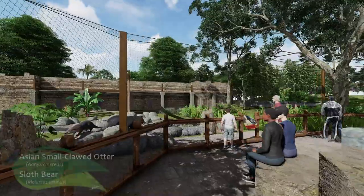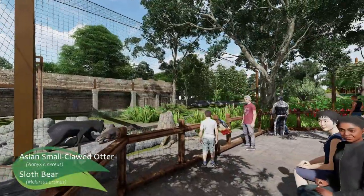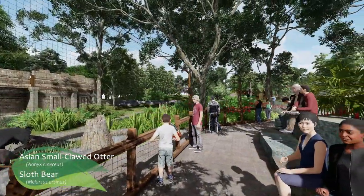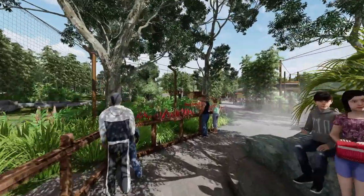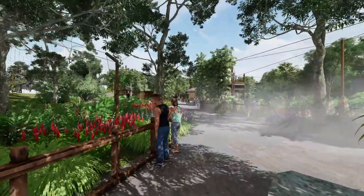A guest favorite, sloth bears, are returning to Fresno Chaffee Zoo, bringing their playful disposition. With a larger habitat and water areas, small-clawed otters join them in a mixed species space.